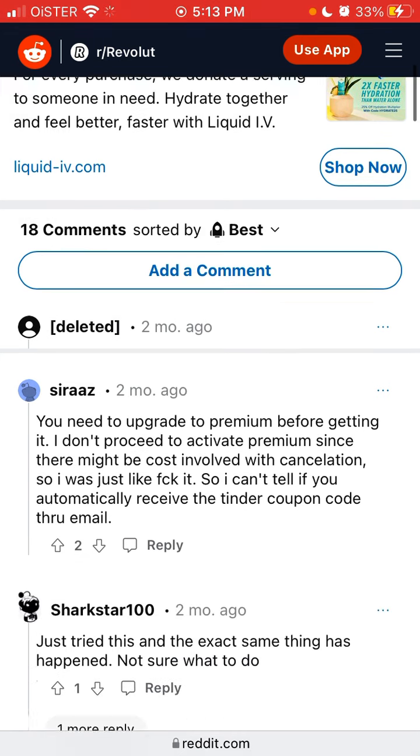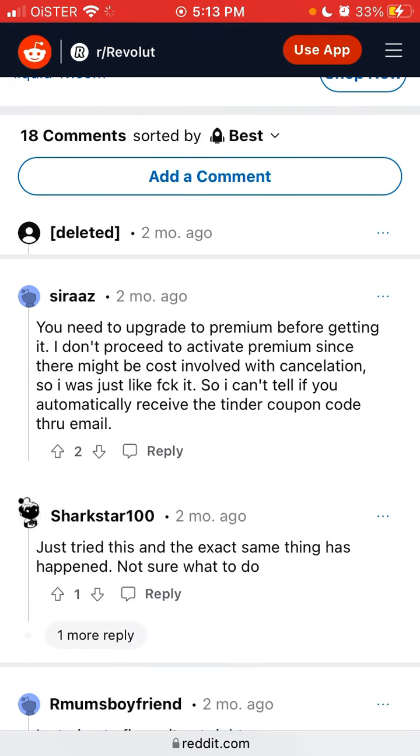Even after completing all the steps, it's not working for some people. If it has worked for you and you were able to claim this offer — which seems like a nice deal since Tinder Gold can be pretty expensive — please leave some comments below to let other people know.